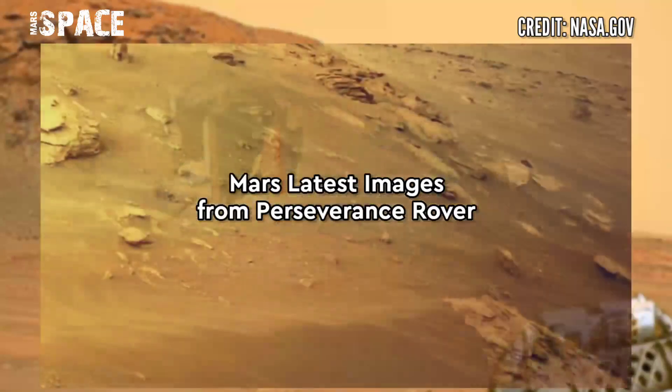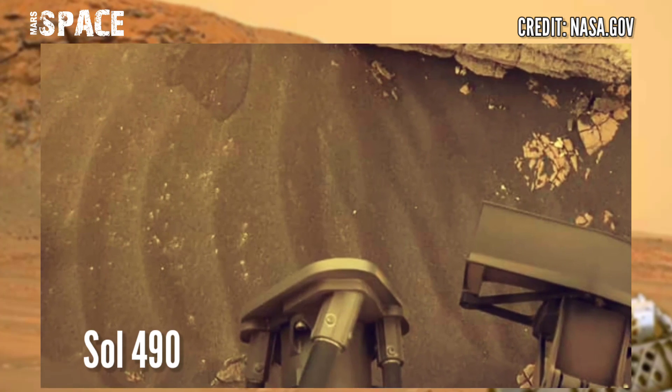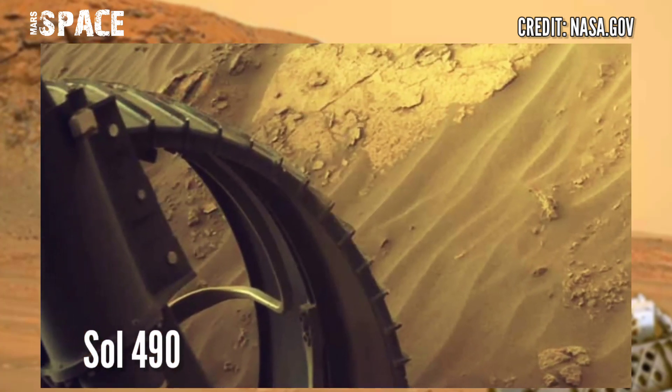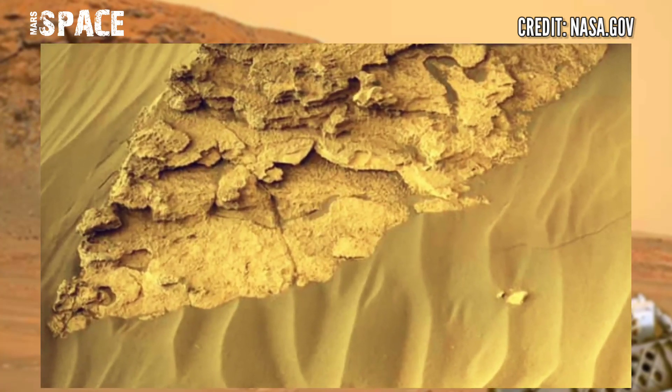NASA's Mars Perseverance rover acquired these images at the surface of the red planet. Here are the photos from rock sample 9, captured on 7th July 2022, Sol 490 of its mission using the left navigation camera.